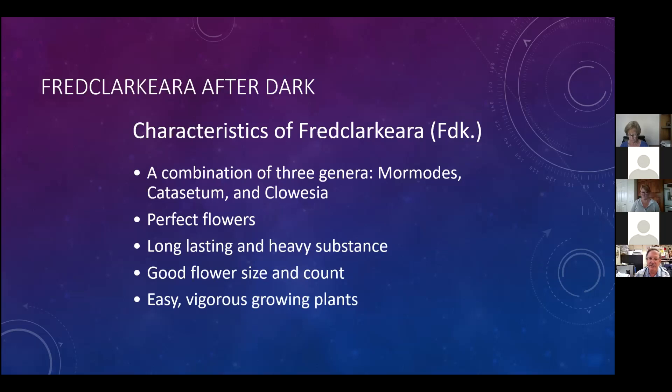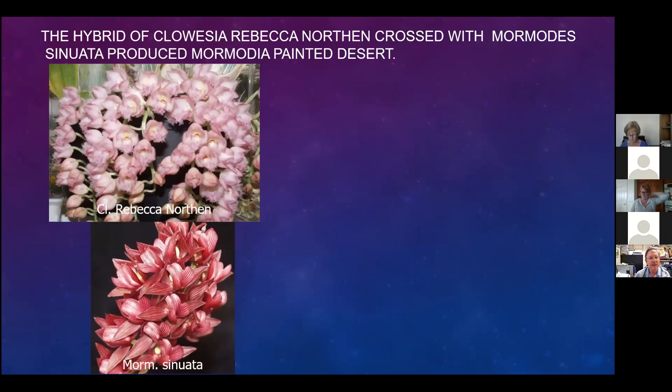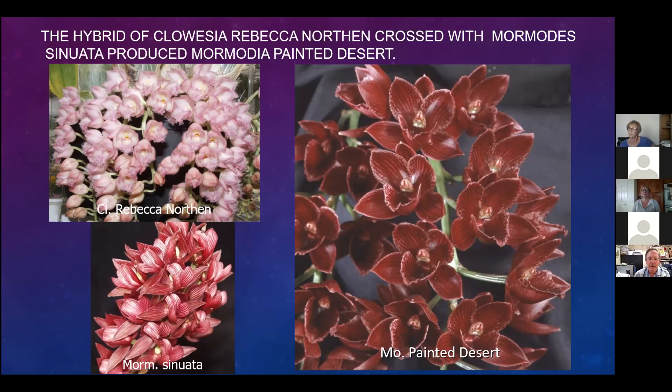The plants are quite vigorous and easy to grow as orchids go. These are the parents - it started off with Rebecca Northern, which was crossed with Mormodes sinuata, making a hybrid called Painted Desert - Mormodia Painted Desert. I was impressed by the dark color in the center of the lip - you can see how dark it is in those areas.